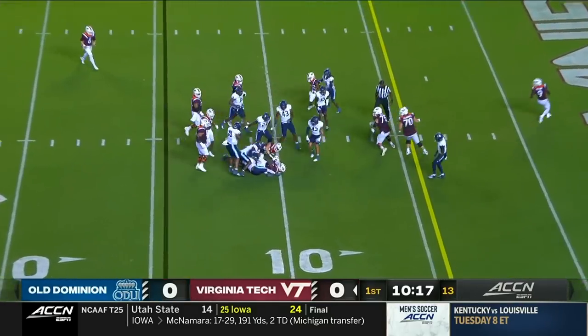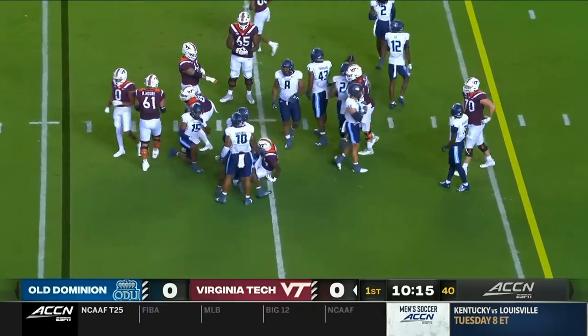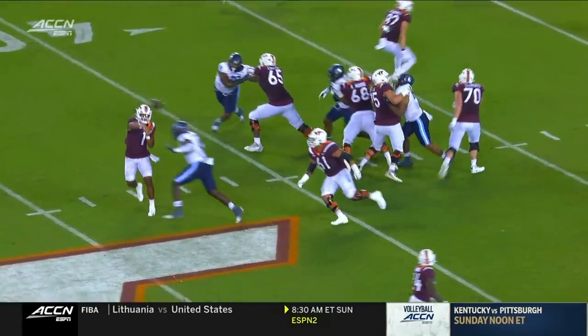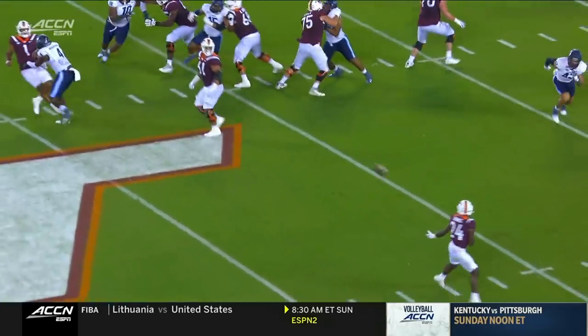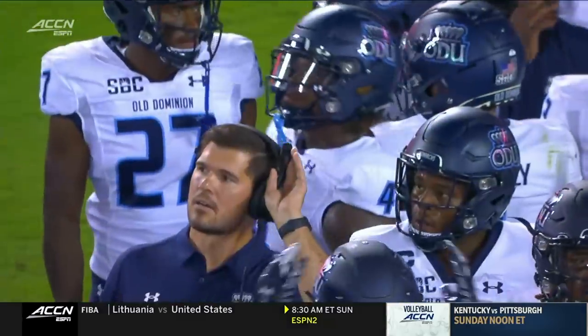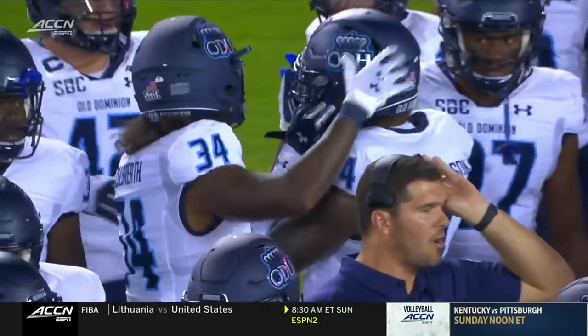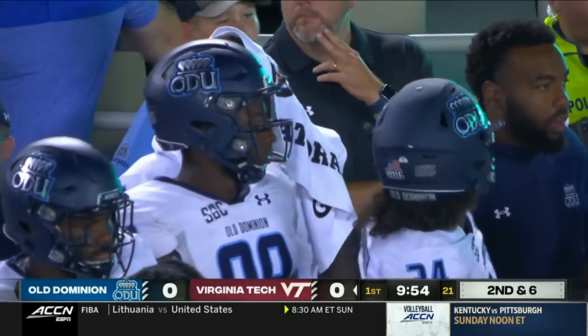Malachi Thomas with Grant Wells back in the game, picking up about five. I believe it's just crown of the helmet. Quarterback in the pocket does get some protection, but it's just lowering your head, leading with the crown of the helmet. That rule, as much as everybody hates it, is to protect the player who's lowering his head as much as it is to protect the player getting hit.